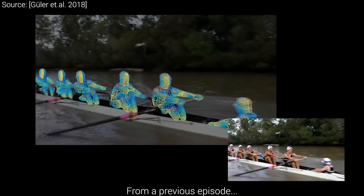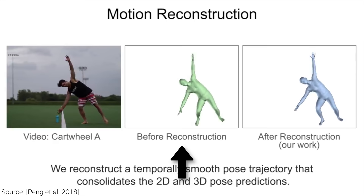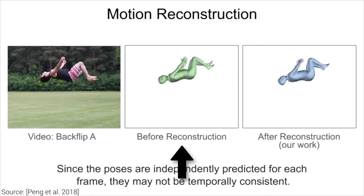Well, yes and no. A few methods already exist to perform this, but all of them have dealbreaking drawbacks. For instance, this previous work predicts the body poses for each frame, but each of them have small individual inaccuracies that produce this annoying flickering effect. Researchers like to refer to this as the lack of temporal coherence.